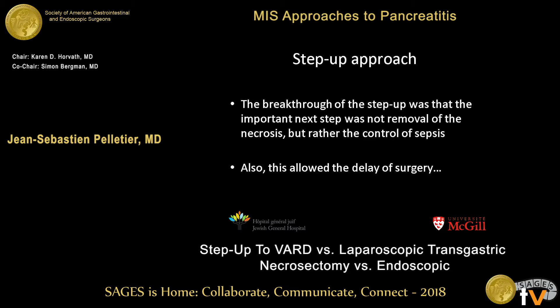The breakthrough of the step-up approach was that the important next step was not the removal of necrosis, but rather the control of sepsis. This has been reiterated multiple times, and critically, the step-up approach allowed for a delay in surgery.